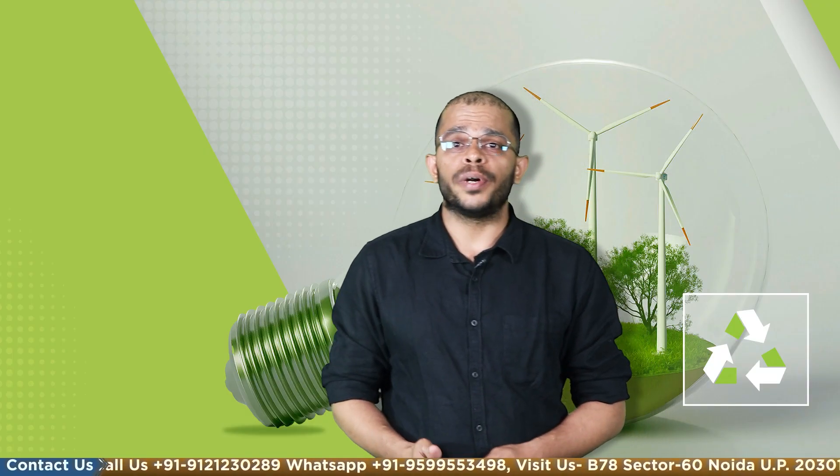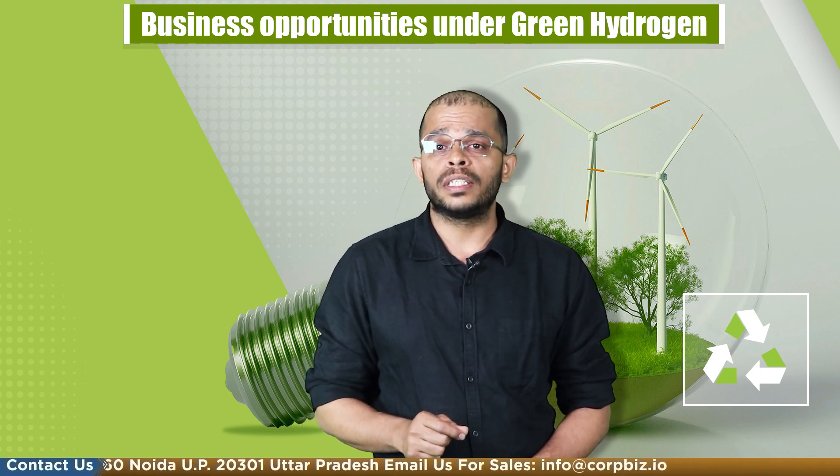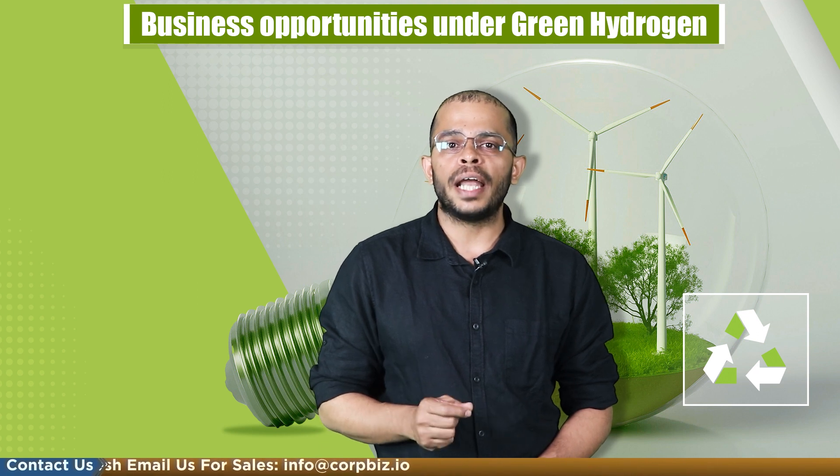Hello, my name is Shaleen and today our team at Corbiz brings you another upcoming business idea related to green hydrogen. Green hydrogen is a clean and renewable form of hydrogen made through the electrolysis of water using renewable energy sources like solar and wind power.